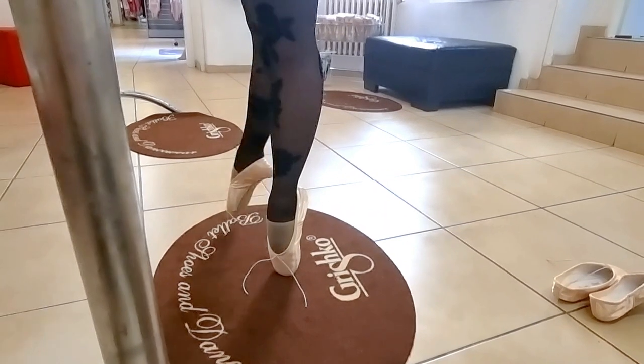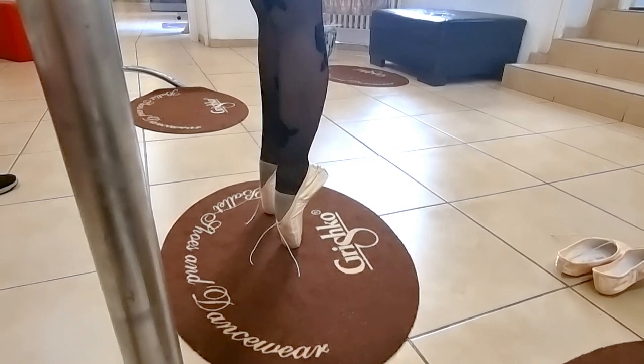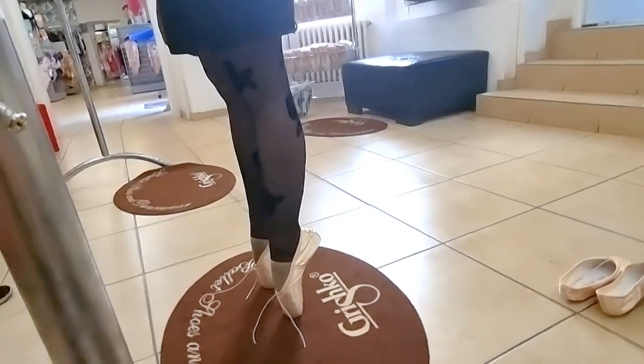They look really nice and it's really strong. And you don't sickle on these ones — it's actually really nice for your shoes.